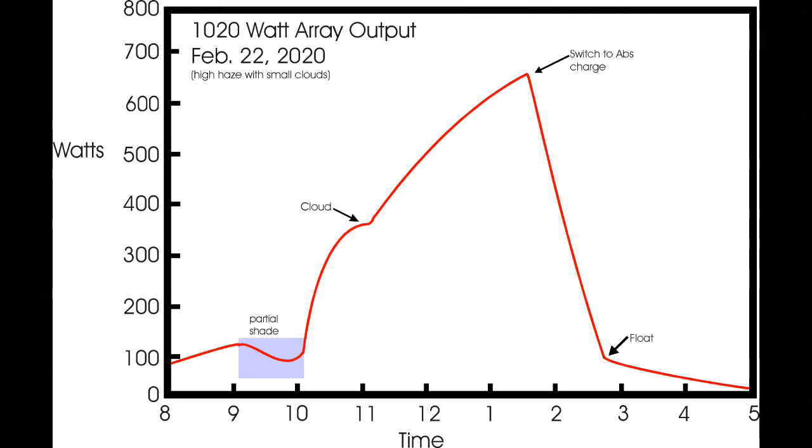But then between nine and ten, output started dropping off. I went outside and took a look at the solar panel, and lo and behold, my wood stove chimney was throwing a shadow onto the solar array, which is why the output started dropping. On the plot I've got a little box that says 'partial shadow.' Right after nine o'clock, the shadow started touching the edge of the solar array. As the sun moved west, it swept across the array and reached its maximum just before ten o'clock, then rapidly decreased as the shadow completely moved off.